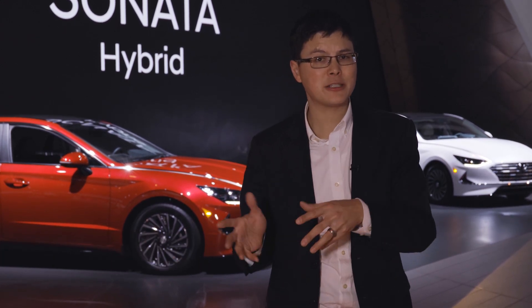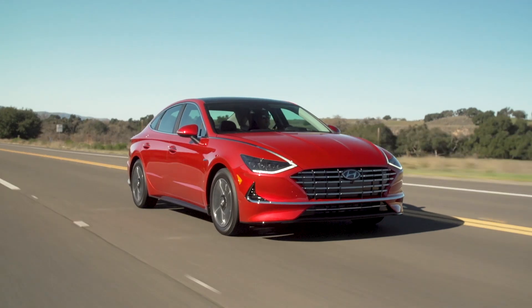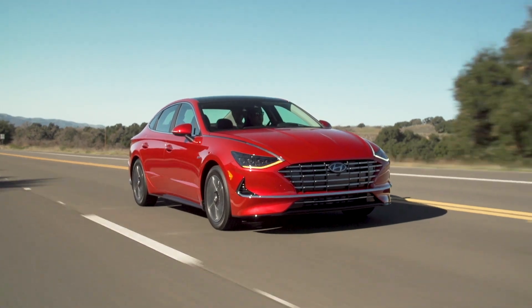When Hyundai recently redesigned the Sonata sedan, the Sonata hybrid and plug-in hybrid stayed in the previous generation. We're now told the plug-in hybrid is done, but its sibling will continue and it's back for another round. Witness the fully redesigned Sonata hybrid, which Hyundai estimates could get up to 52 miles per gallon combined.